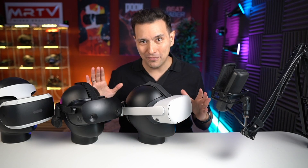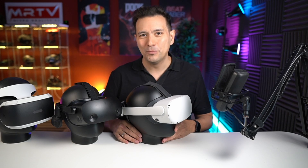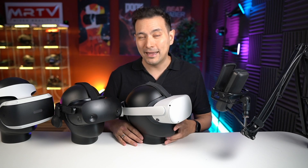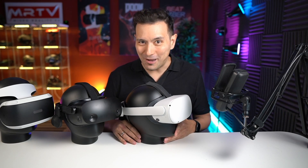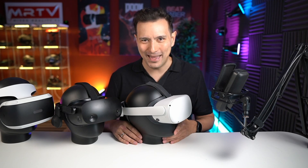I own all of them and I've reviewed all of them, and I'm completely independent — not on the payroll of any of those manufacturers — so you can expect an honest and independent review. So without further ado, absolutely stay tuned and watch the whole video because all of this goodness is coming up.